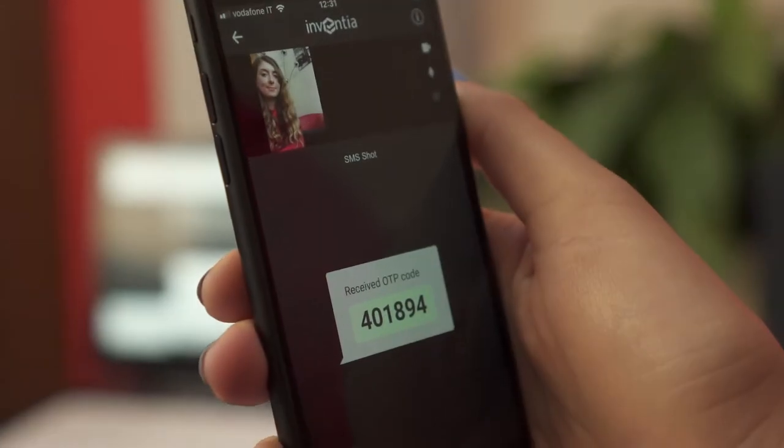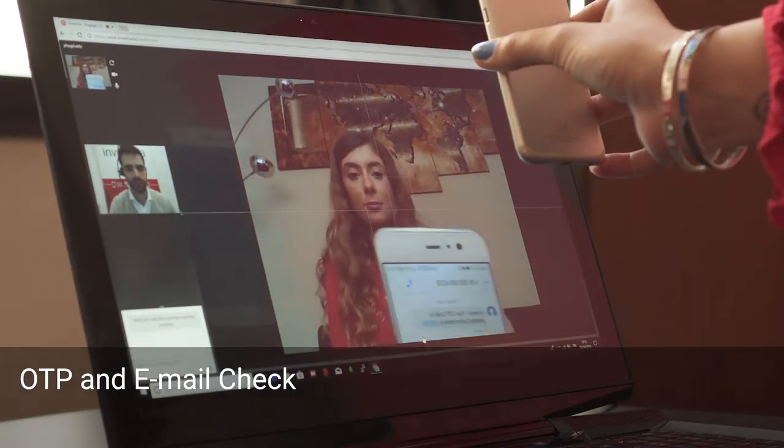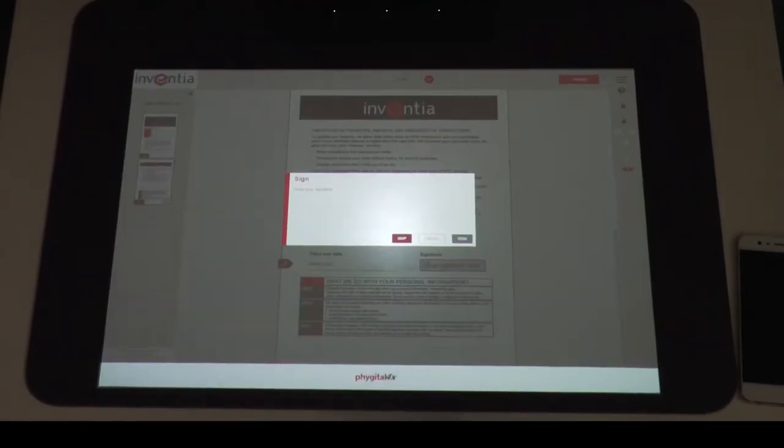An OTP system via text messages powered by ID Cert technology strengthens the process, capturing in one image the contextual image of the client's face and the agent with the OTP code.